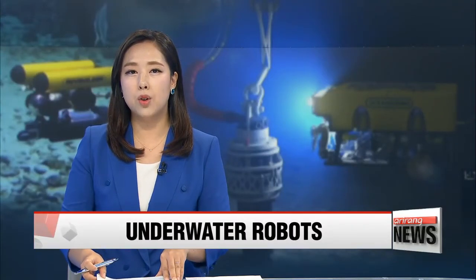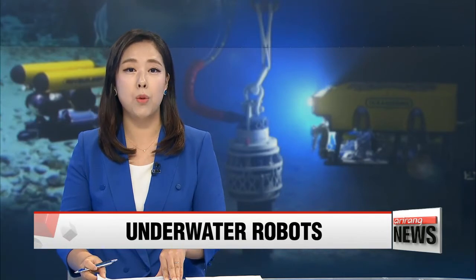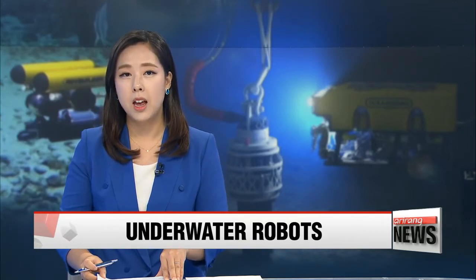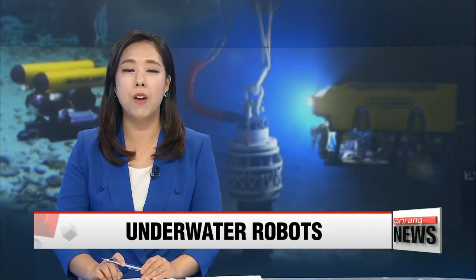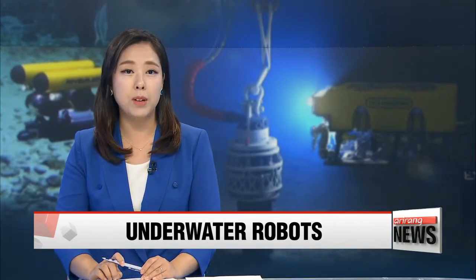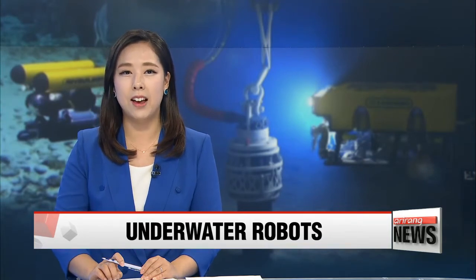Water pressure means divers are only able to go a few dozen meters underwater and only for a limited period of time. But now researchers can explore or carry out tasks at depths of hundreds or even thousands of meters thanks to the latest underwater robots. Park Se-young has the details.